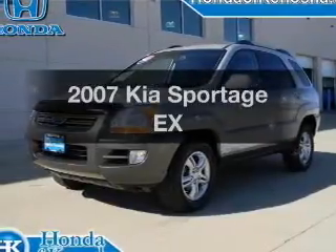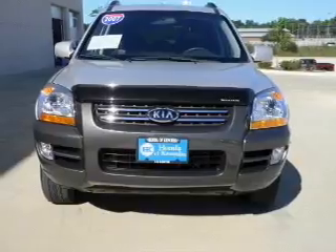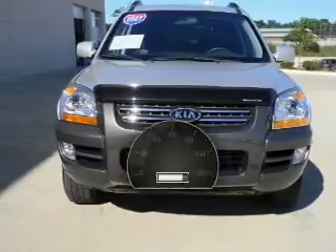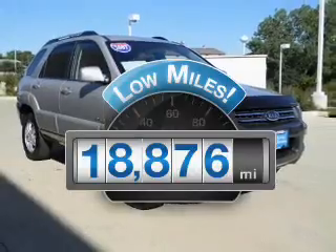Get noticed in this 2007 Kia Sportage. Everything you need under one roof with this great vehicle. Get more for your money with this vehicle that features low mileage and dependability.